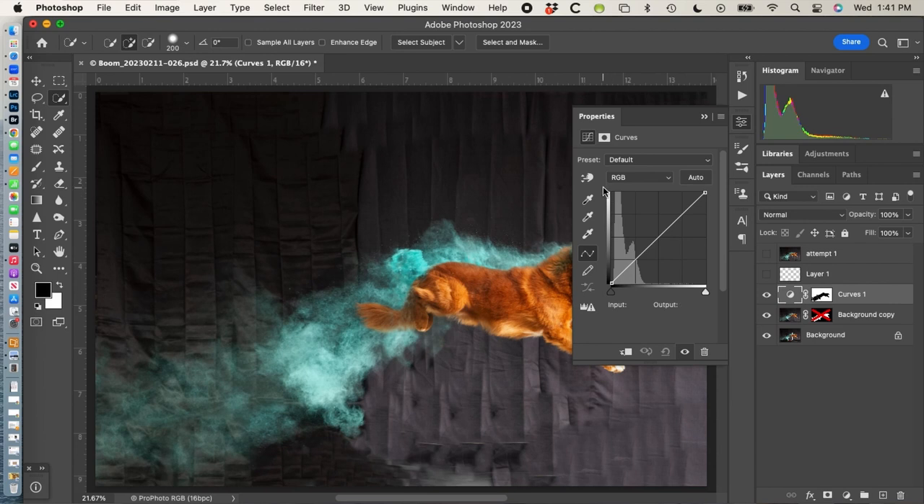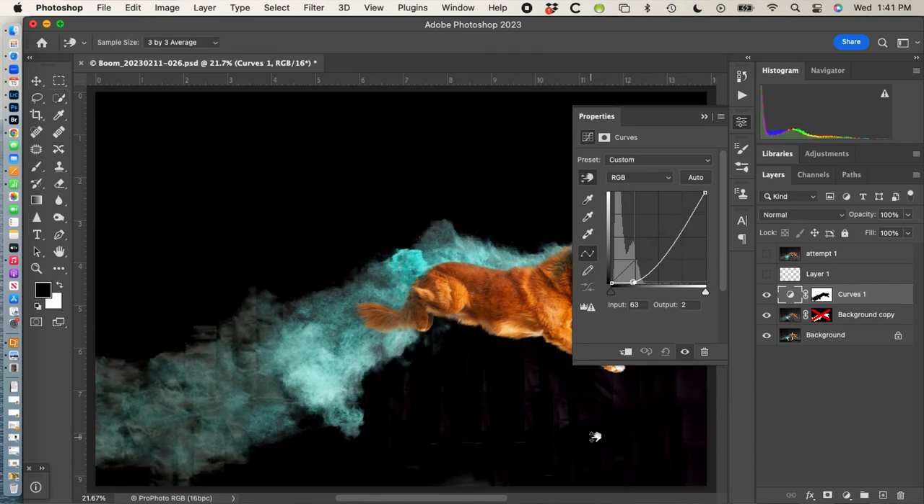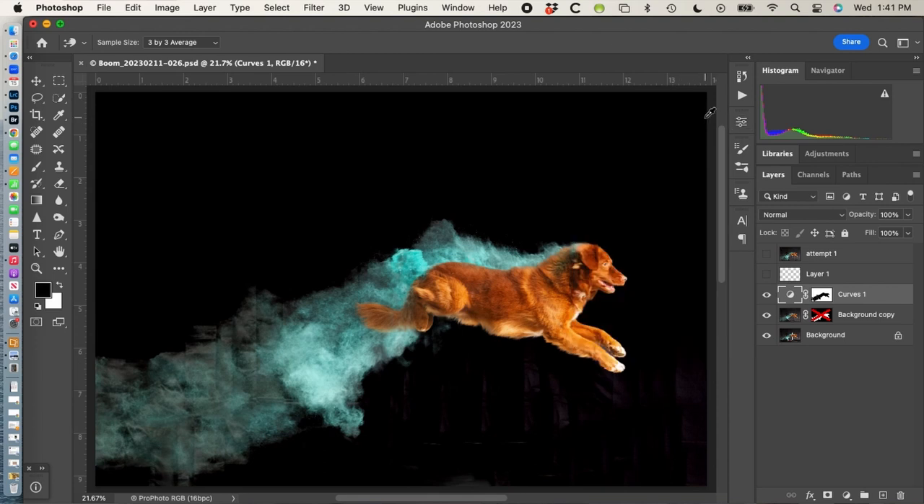There were two or three great shots that his mom chose, and eventually she narrowed it down to one that she put on the wall in a 16x24 metal art piece. It looks great.